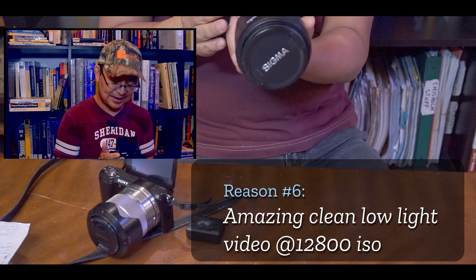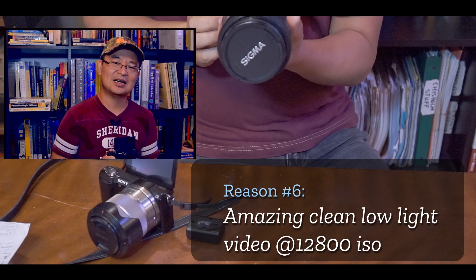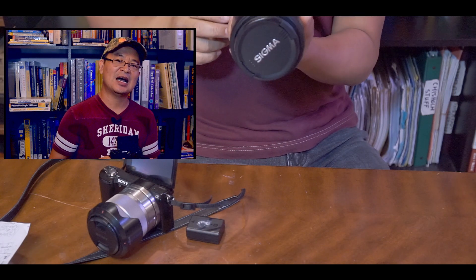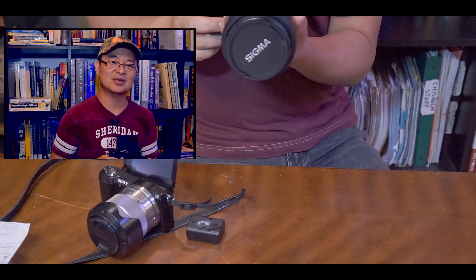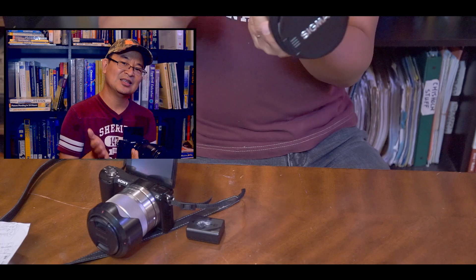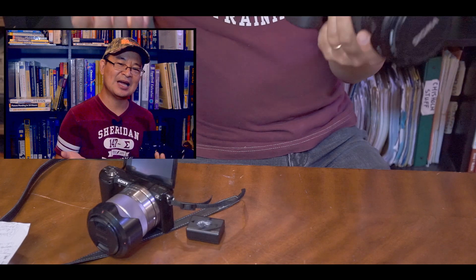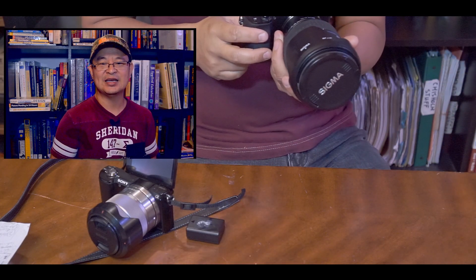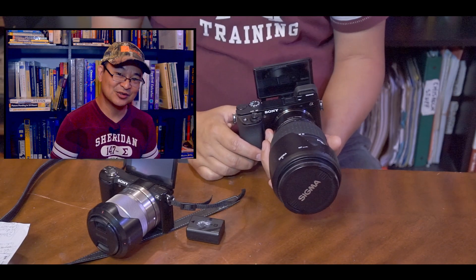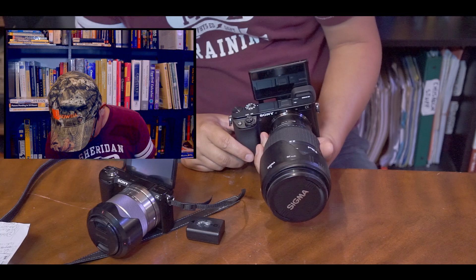Number six is the low-light performance. This APS-C camera, I think, has one of the best ISO performances. It can do ISO 32,000, but I wouldn't stretch that far — about ISO 12,800 is pretty clean on this camera. So if you're filming at night, you won't be disappointed. If you really want a low-light camera, maybe go for the a7III or the a7S II, but hopefully Sony will come out with the a7S III soon.